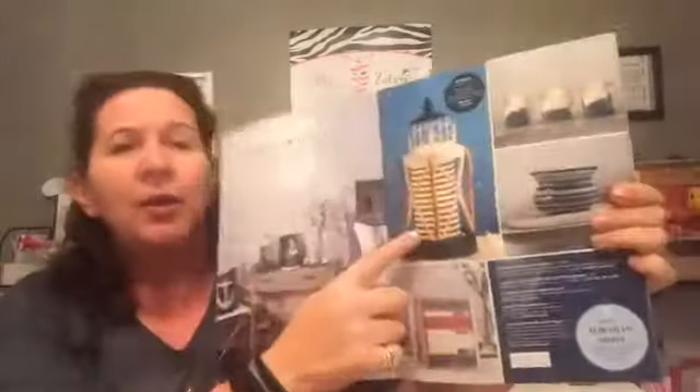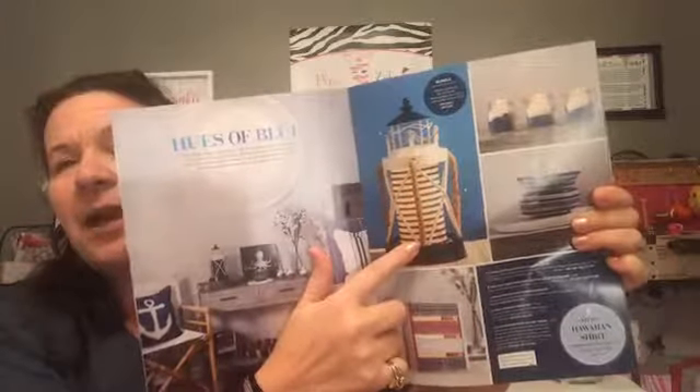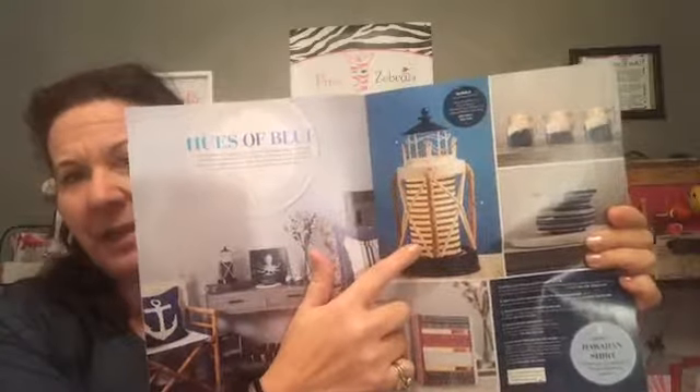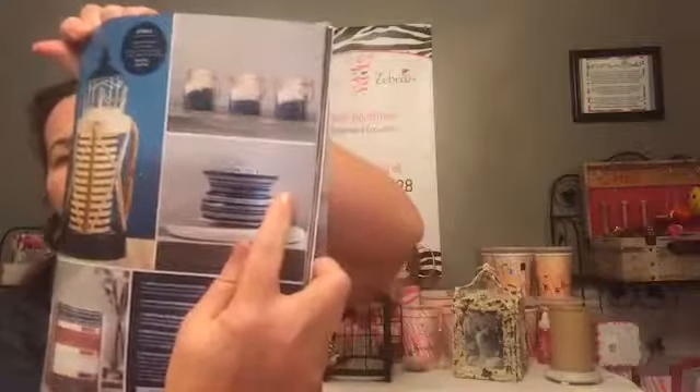Going through the catalog — here is our hues of blue, a more nautical theme. There's a lighthouse shade with a nautical rope simmering light warming shade underneath, plus the navy blue and stripe simmering pot.